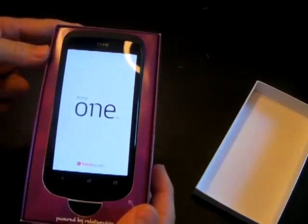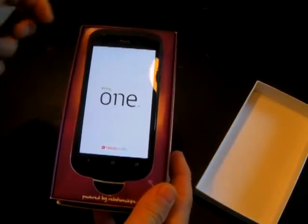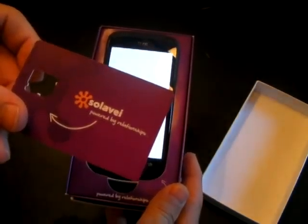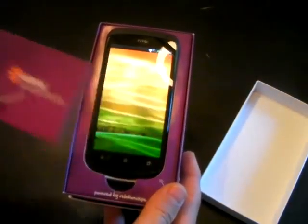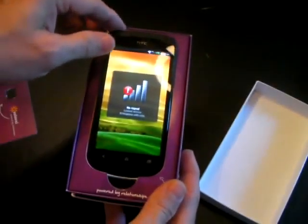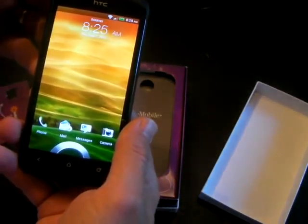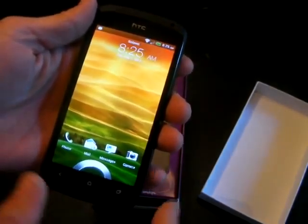I've got it rebooting right now. I thought everybody might like to see what the phone looks like. It came, of course, with the Solovey SIM card, which I've already installed. This is what you would get if you select just the SIM card option to go on your existing phone. But this is the HTC One — it's rebooting. It's got a very cool interface. Very nice phone.